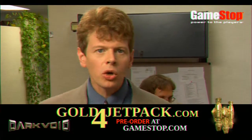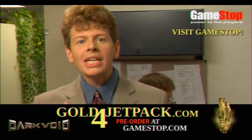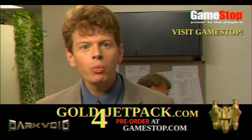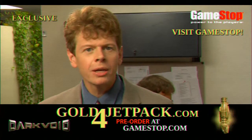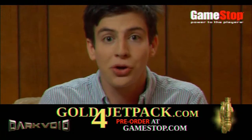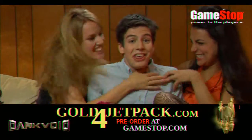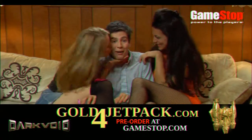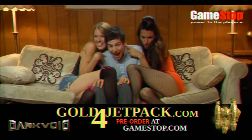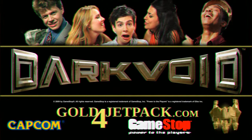Just go online to GoldForJetpack.com or visit your local GameStop and get your Dark Void game with the exclusive Gold Jetpack. What can I say about purchasing Dark Void at GameStop? It's worth its weight in Gold. Thanks GoldForJetpack.com! Dark Void with the exclusive Gold Jetpack from GameStop — go for the Gold, baby!